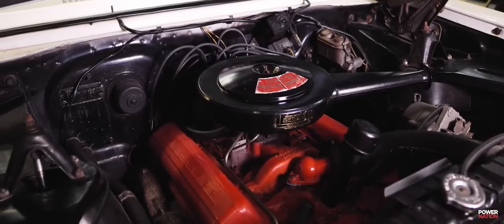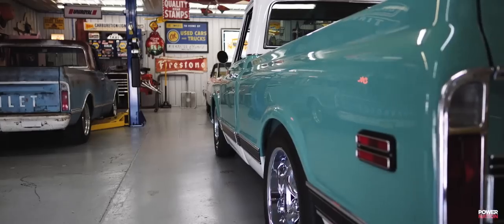This is a 50-car garage where Greg keeps some of his 16 cars. If you haven't figured it out, Greg is a Chevy guy.